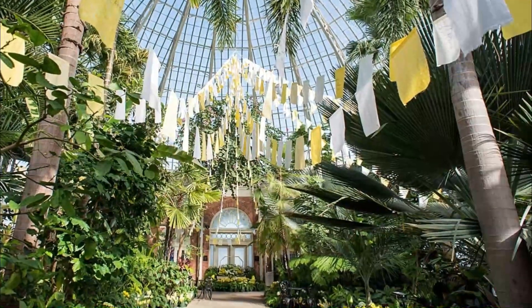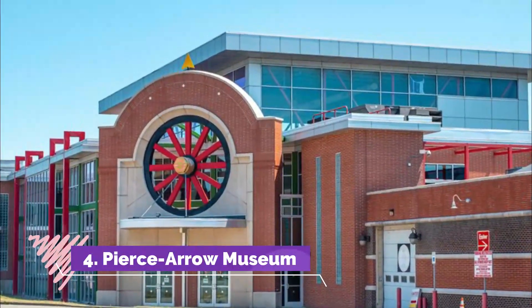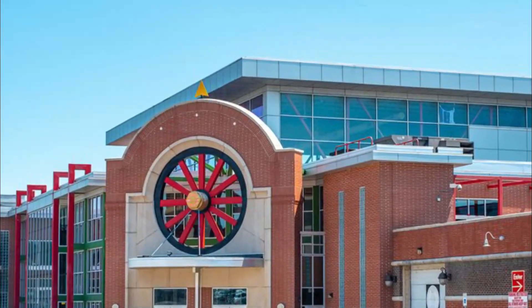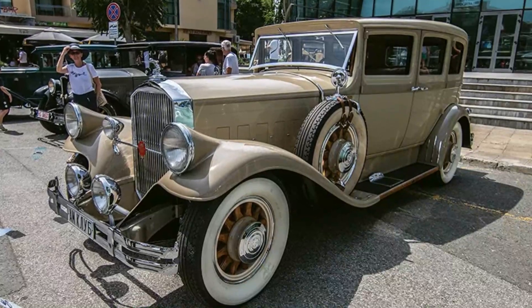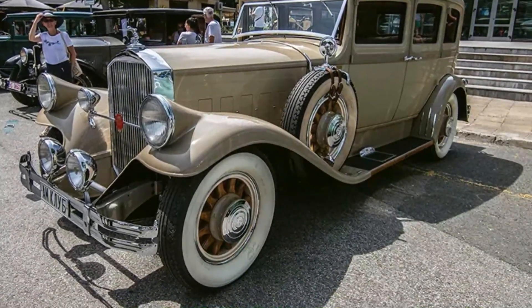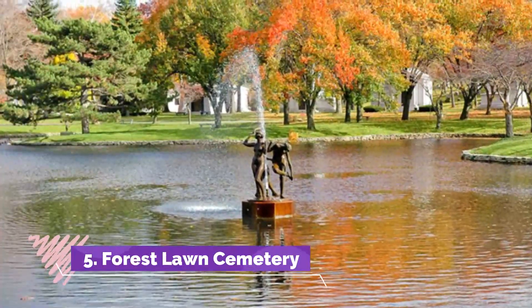Number four: Pierce-Arrow Museum. Fans of cars and various forms of transport will enjoy a visit to the unique and somewhat eclectic Pierce-Arrow Museum. The museum is named after the original Pierce-Arrow Motor Car Company that at one time had its manufacturing facility in Buffalo. Inside you'll find a wide variety of cars, all shining beautifully under spotlights.